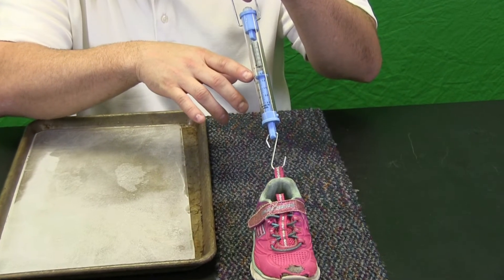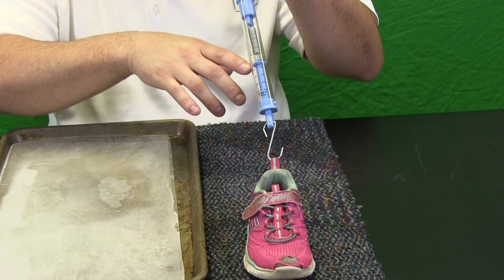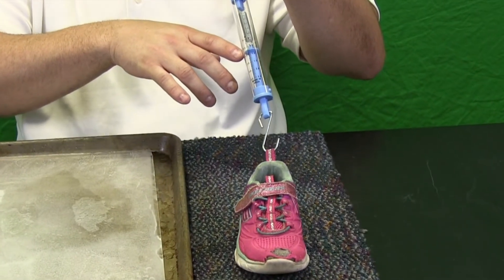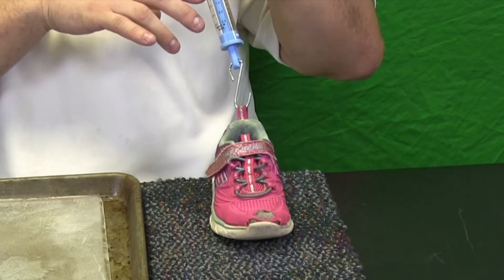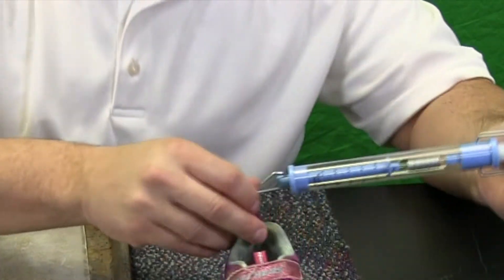We have zoomed in so you have a better chance of seeing our spring scale. We are going to see how many Newtons it takes to move our shoe across the carpet. I am going to start dragging my shoe. It is reading just over half a Newton to move my shoe across the carpet. That is friction at work.